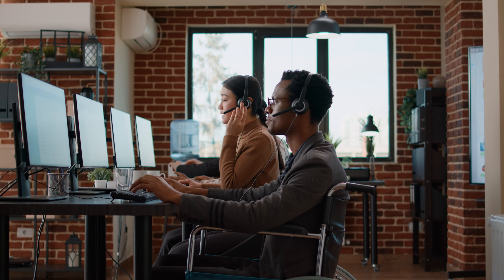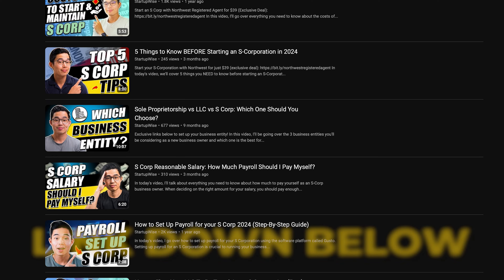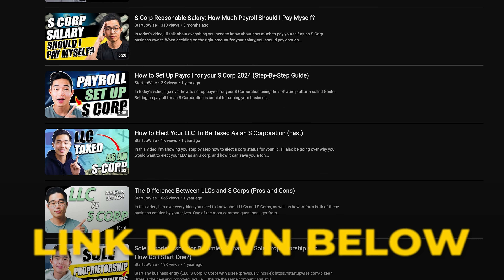Once you've submitted all the information to RC Reports, they'll send you your reasonable salary compensation report. This report will outline what the reasonable salary should be and why — great documentation to have on hand explaining why you chose that salary. If you still have questions on S-Corps and why they're beneficial, we have a bunch of other videos on the channel linked down below in the description.